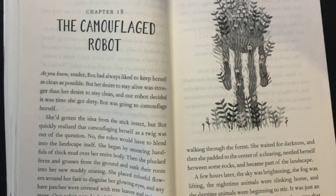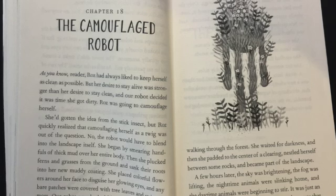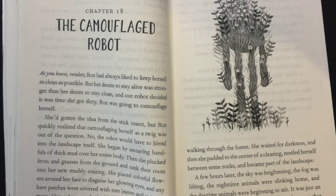Chapter 18: The Camouflage Robot. As you know, reader, Roz had always liked to keep herself as clean as possible. But her desire to stay alive was stronger than her desire to stay clean, and our robot decided it was time she got dirty.